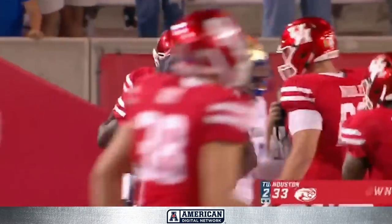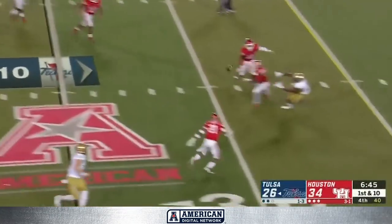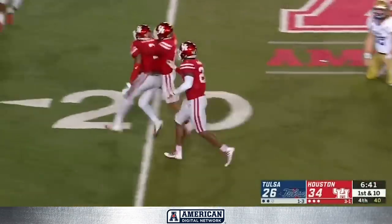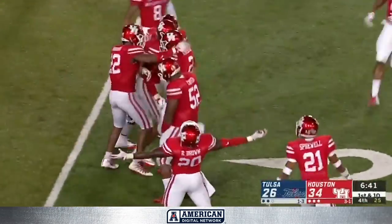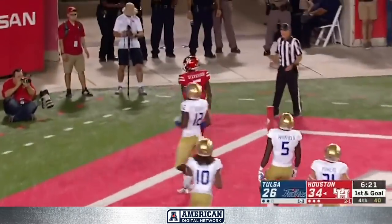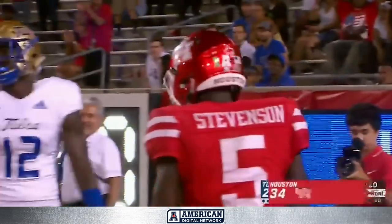Compete with UCF. Boomer throws into coverage — you can see that one coming. Intercepted by Houston's Deontay Anderson. They have just undermined everything for the Golden Hurricane. Touchdown! Marquez Stevenson.